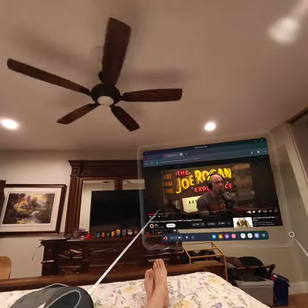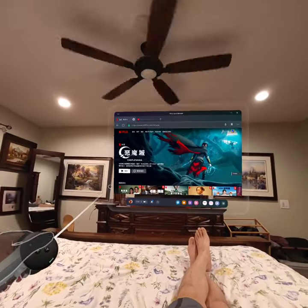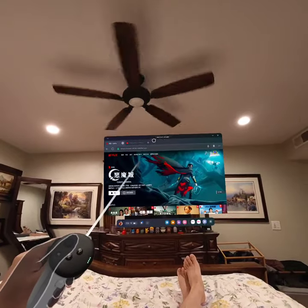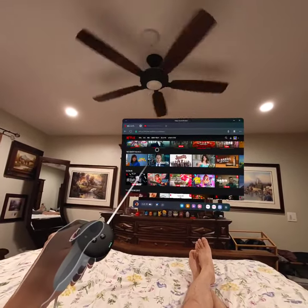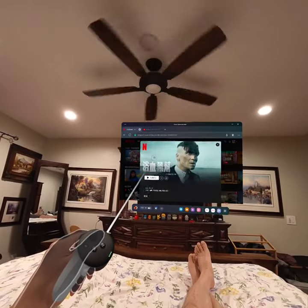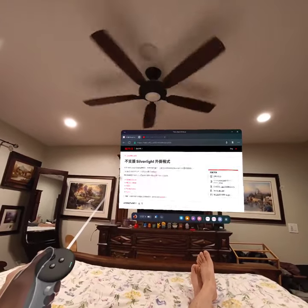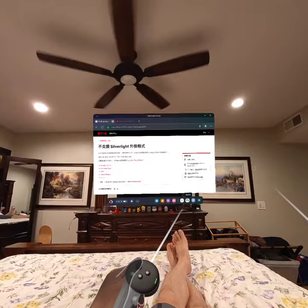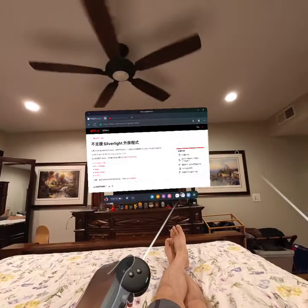The problem, though, is that with Netflix, if you use the browser version, Netflix actually forbids you from watching on the Quest 3 Meta Quest browser. So if I select something — let's say I want to watch Peaky Blinders — and I click on watch, it won't let me watch it in the Quest browser. I have to go into the Netflix app to watch it.